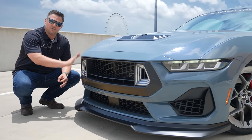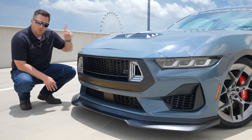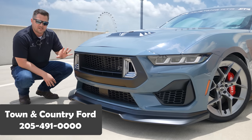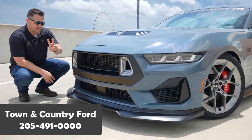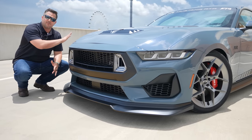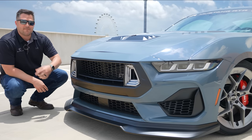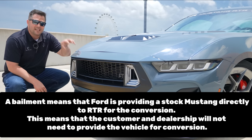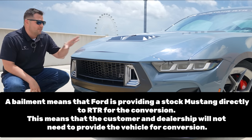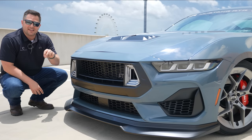Before we jump into the specifics of what RTR has done to this Mustang, let's tell you how you get a hold of one. Number one, you have to find an RTR dealer — shameless plug, we are now an RTR dealer, so if you want one, just give us a call. There are two ways to get one built: right now at launch, the RTR dealer will be doing the conversion, starting as early as August 2023. Then starting in January, Ford is going to be giving RTR a bailment of inventory to convert these things right out of the gate.